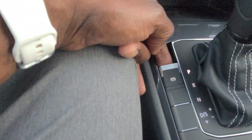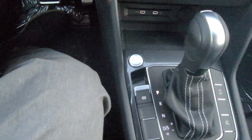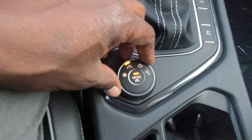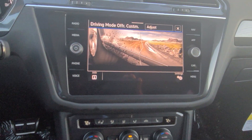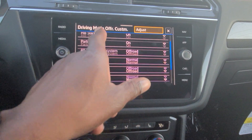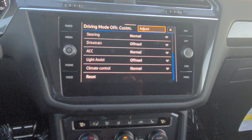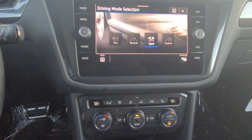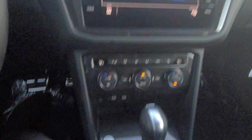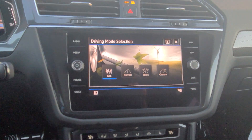Push button start right here, electronic parking brake right there — you just lift up to activate it and push down on the brake and push down to release. This being 4Motion all-wheel drive, I have different drive modes here: snow, eco, normal, sport, and custom, plus off-road and an off-road custom. Off-road custom lets you tweak hill descent control, hill start, park assist, and various other settings. Very nice — and if you don't want fingerprints on the screen, you can just push down on this button to change modes instead.